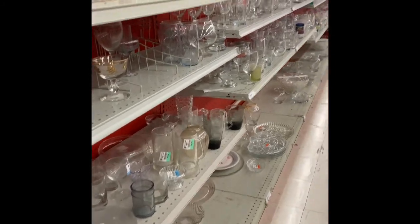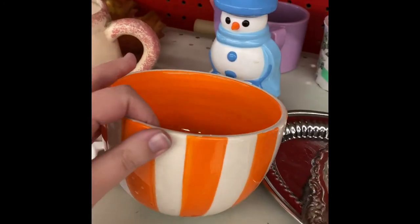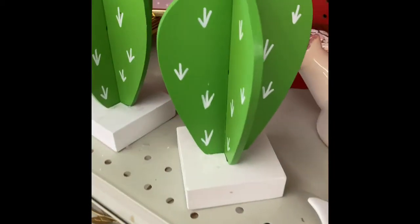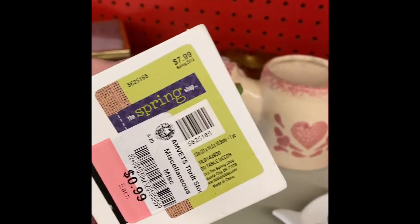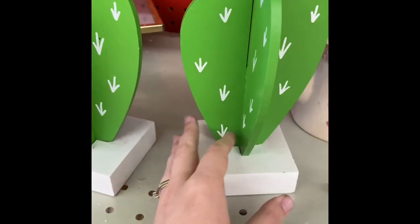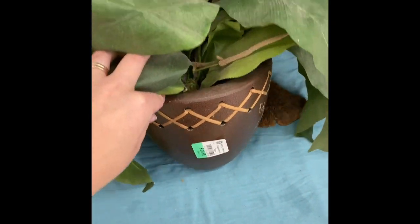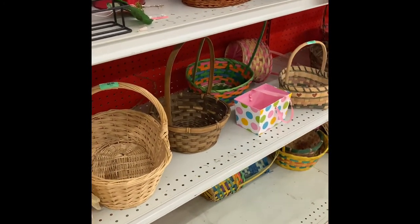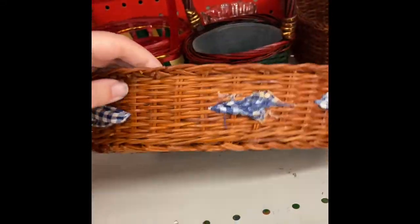They have like a ton of glassware and home decor. I think these are from Hobby Lobby. Lots of baskets. This one's a hard pass but it's kind of cute — cottage core.